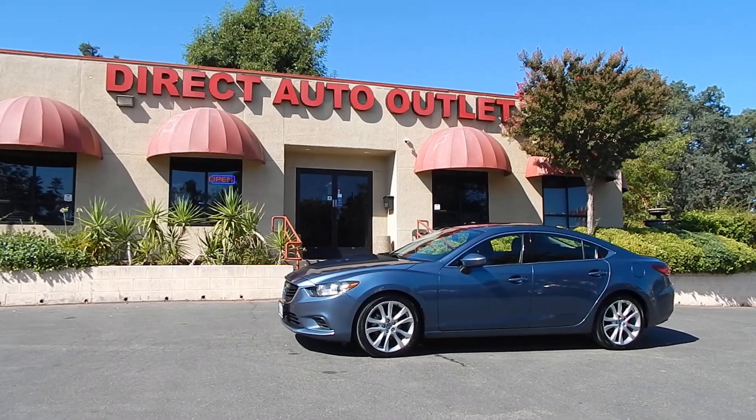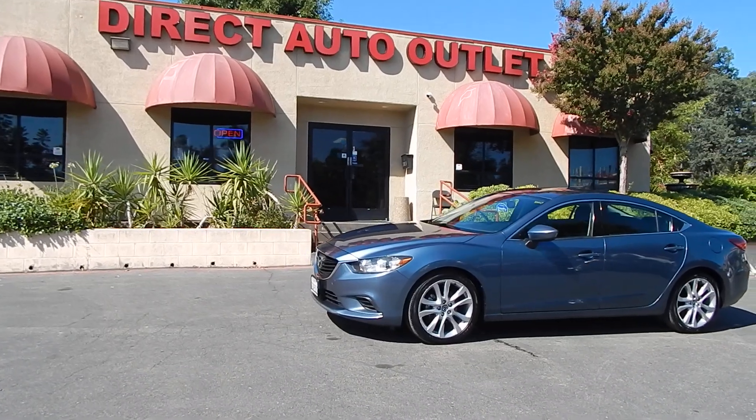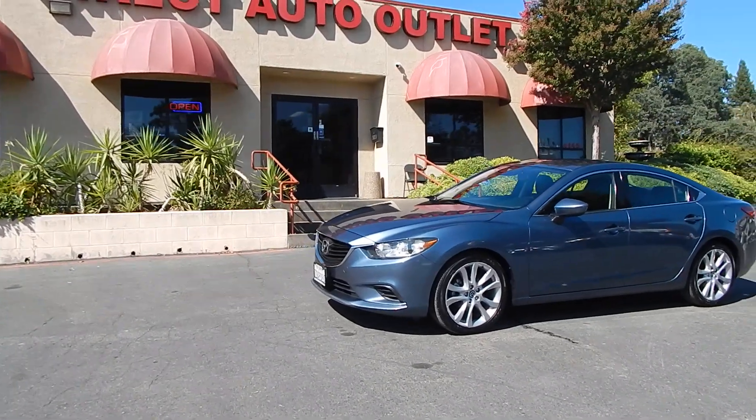Good morning folks, Ari here from Direct Auto Outlet in Fair Oaks, California. I've got this gorgeous 2014 Mazda 6i Touring model for you today.